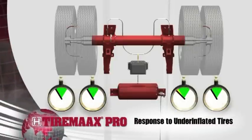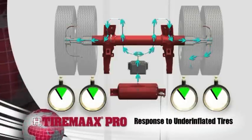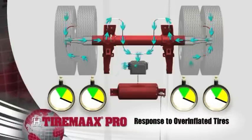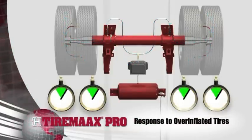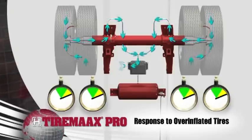TireMax Pro detects pressure dips below a preset level in one or more tires and directs air to the tire. The system responds to changes in outside temperature and prevents overinflation by relieving air from the tires. This excess pressure flows back through the supply lines and exhausts at the controller.